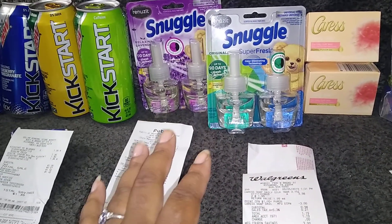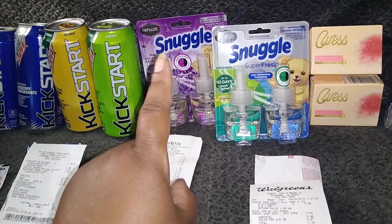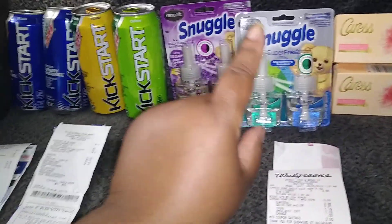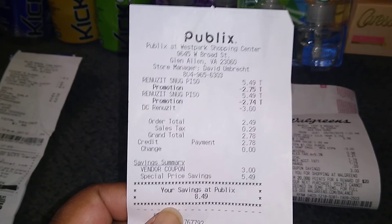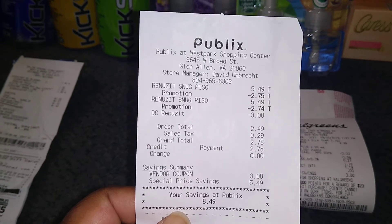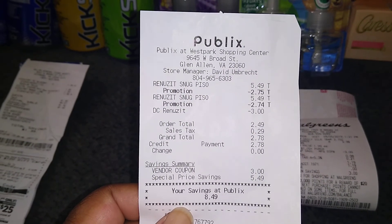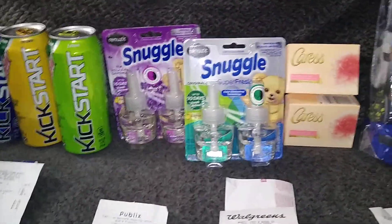These are buy one get one free, and ibotta will give you $1.50 back on each, so I got $3 back from ibotta, making these free. With the BOGO, each item rings up at half price. All together it was $2.78 out of pocket with tax, and ibotta gave me back $3 — so this is almost close to a $0.25 money maker.